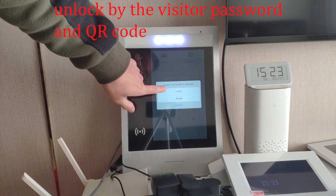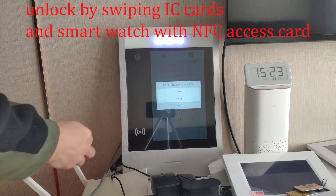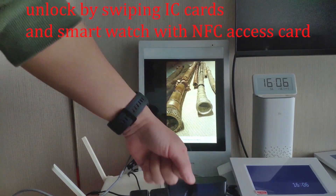Choose one door to open. Select 'App Exit Card' here, then choose a door to unlock. Here is a watch that supports NFC cards.